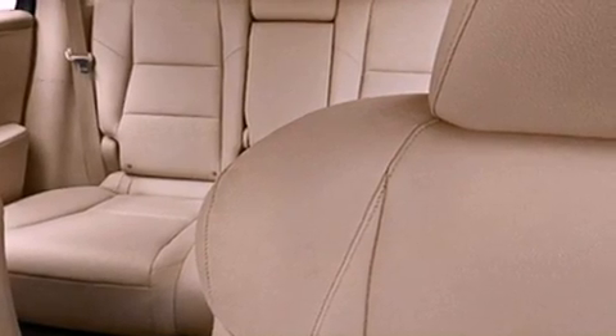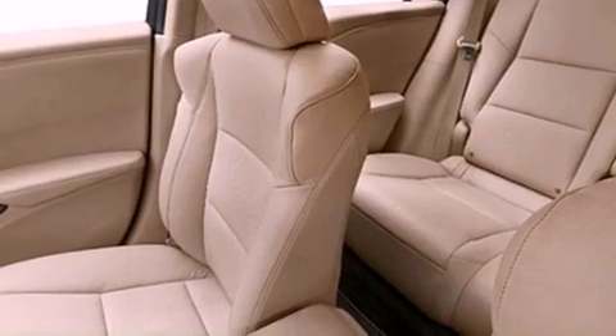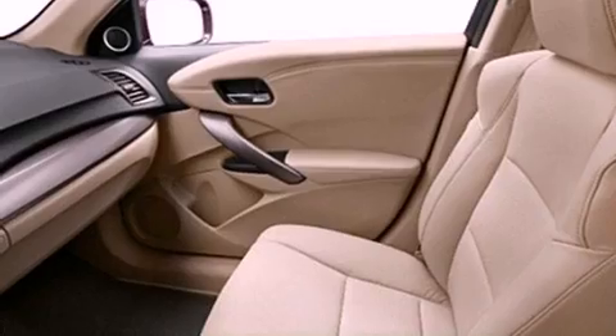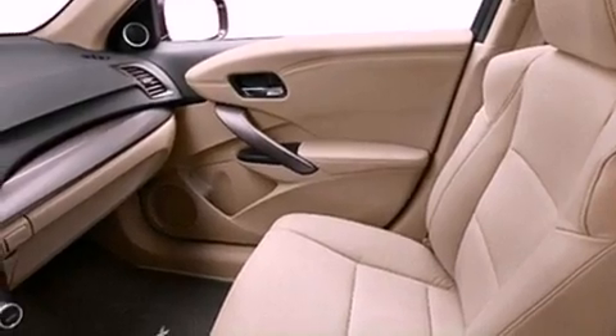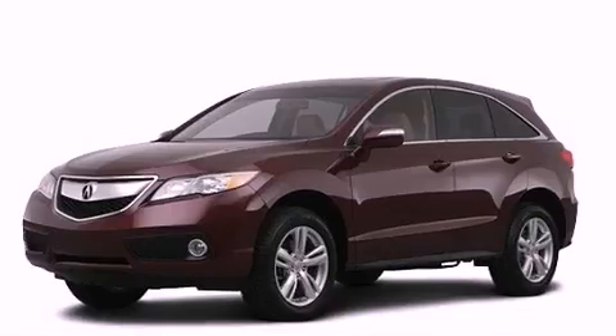The following features are also included: memory settings for the driver's seat positions so you can recall your favorite position with the push of one button, dual-power seats, cruise control, and the AcuraLink satellite communication system with real-time traffic and real-time weather.